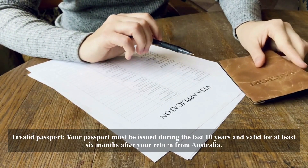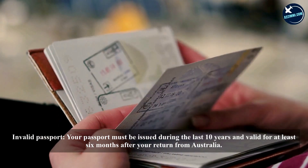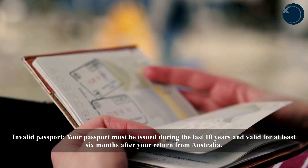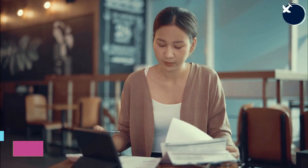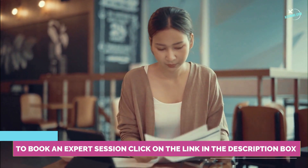Incomplete application form: if you submit an incomplete application form, your visa request could be denied. Invalid passport: your passport must be issued during the last 10 years and valid for at least six months after your return from Australia. Missing documents: your visa will be denied if there is a missing required document.